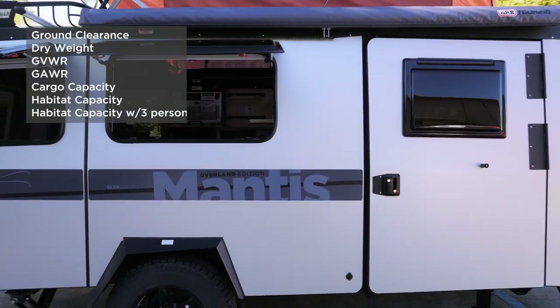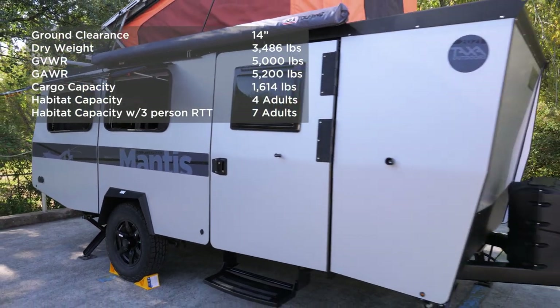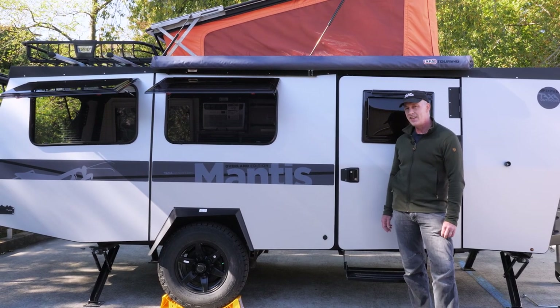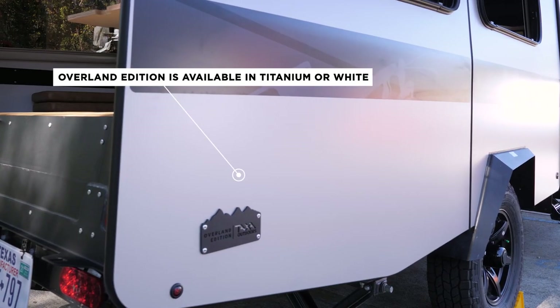Hello, Garrett Finney here in the parking lot of our facility in Houston, Space City. I am the CEO, Founder, and Chief Designer at Taxa. I'm standing in front of the 2021 Mantis and we are really excited to show it to you, because this is not just the 2021 Mantis — it's the Overland Edition.